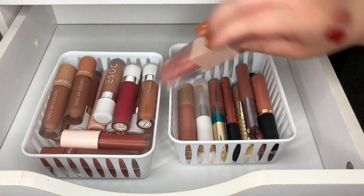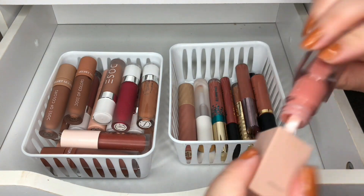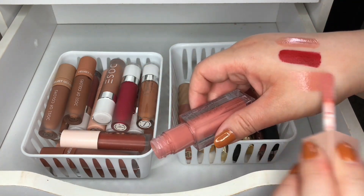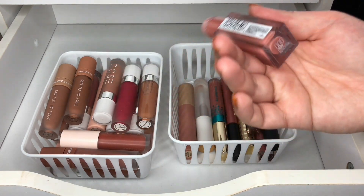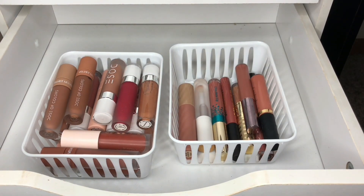Then I have this one by Maybelline — the Lifter Gloss. These are really pretty — another dupe for the Fenty lip glosses. This one's in Reef and it's more of like a coral lip gloss. Keeping this one.